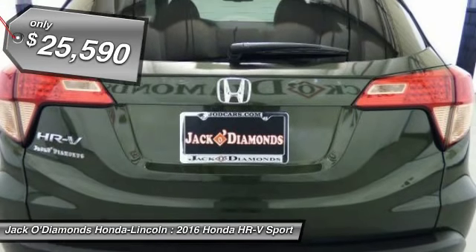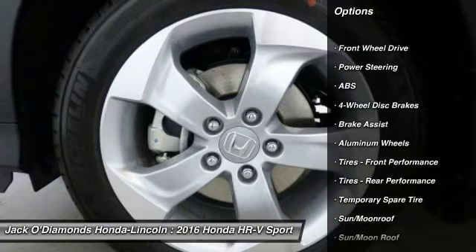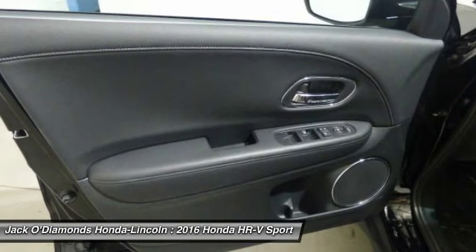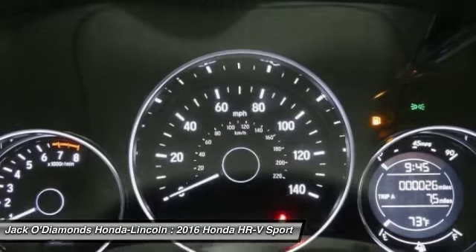Here are some of this vehicle's great options: stability control, traction control, keyless entry, anti-lock braking system, steering wheel audio controls, navigation system, backup camera, leather-wrapped steering wheel, moon roof, and Bluetooth.